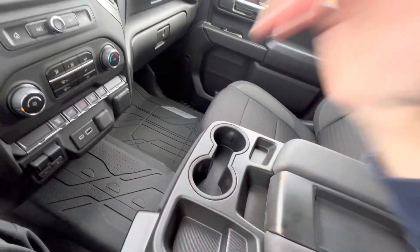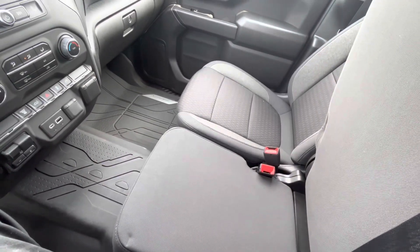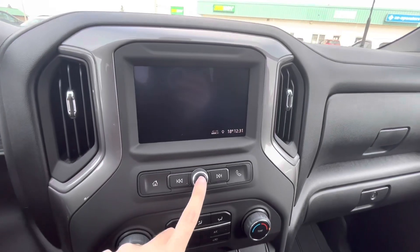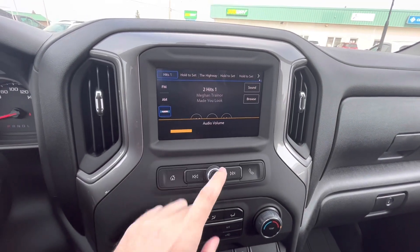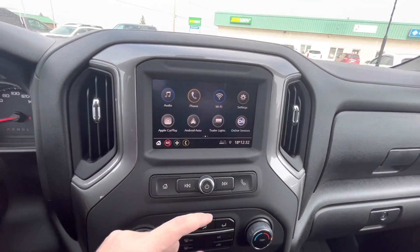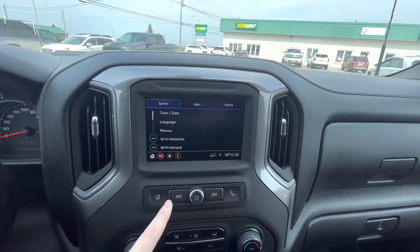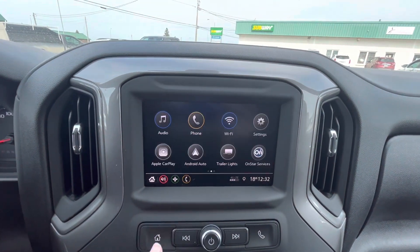Cup holders are included, and if you flip this up you can actually fit another occupant inside this truck. The touchscreen is right here — you can go to the home screen. It does have Android Auto and Apple CarPlay, trailer lights, and a settings menu. You can also connect your phone via the phone menu.